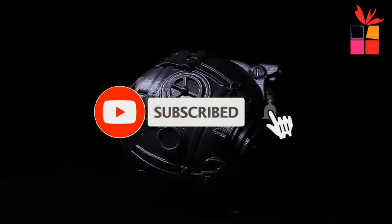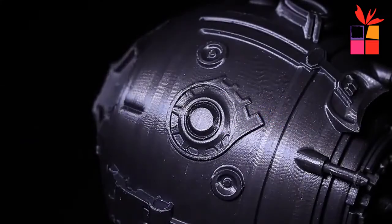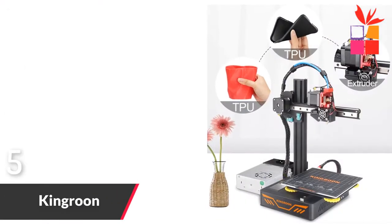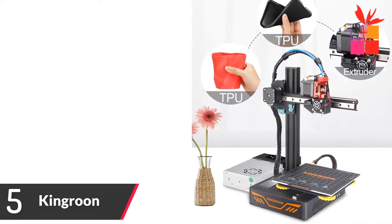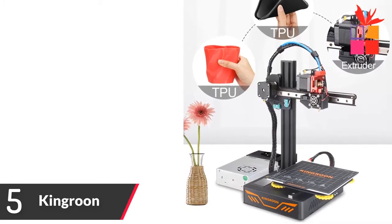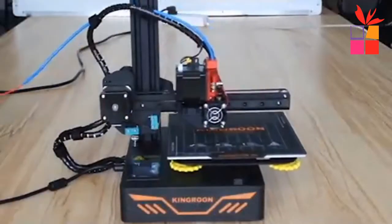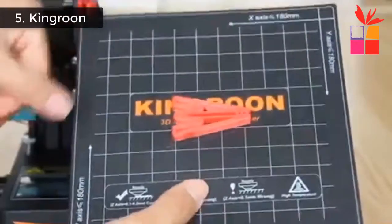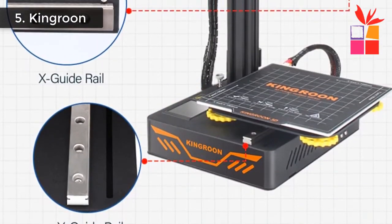Make sure you subscribe to stay up to date with the latest technology reviews. So let's get started. Number 5: Kingrun 3D High Precision Printing. Brand name: Kingrun. Touchscreen High Precision Printing 3D Printer. Direct Drive Extruder — exclusive design for flexible 3D printing filament. High precision, dual rigid metal guide rails, double cooling fans. Double guarantee of long lasting high precision.